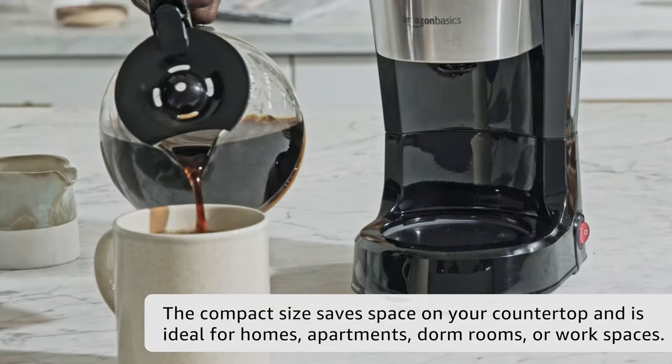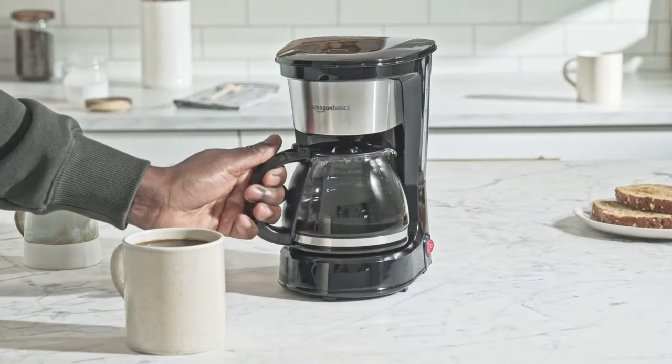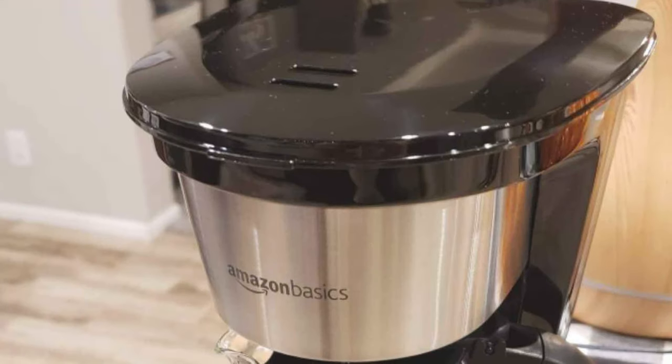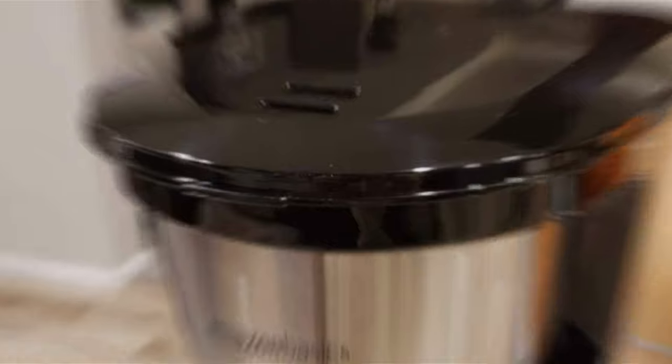Additionally, the auto-pause feature is a godsend. It lets you pour a cup mid-brew without any drips or messes. Durability is another strong suit of this model. With a solid build and minimalistic design, it's less prone to wear and tear, ensuring it lasts for countless mornings.